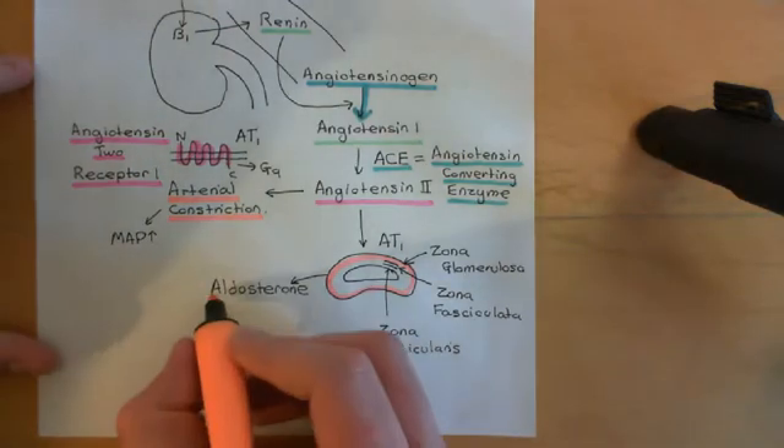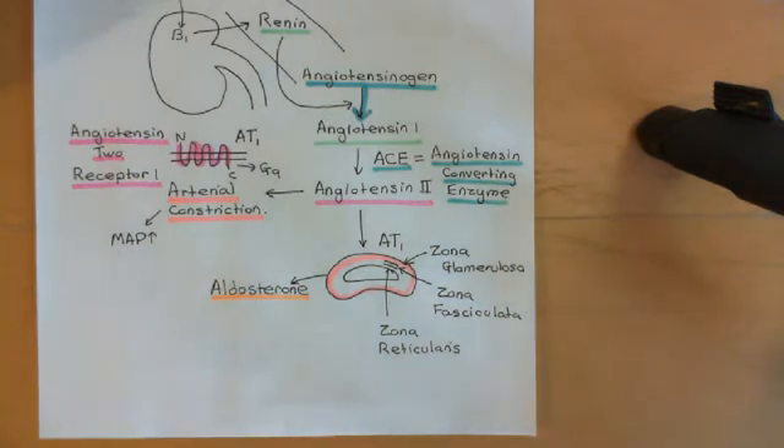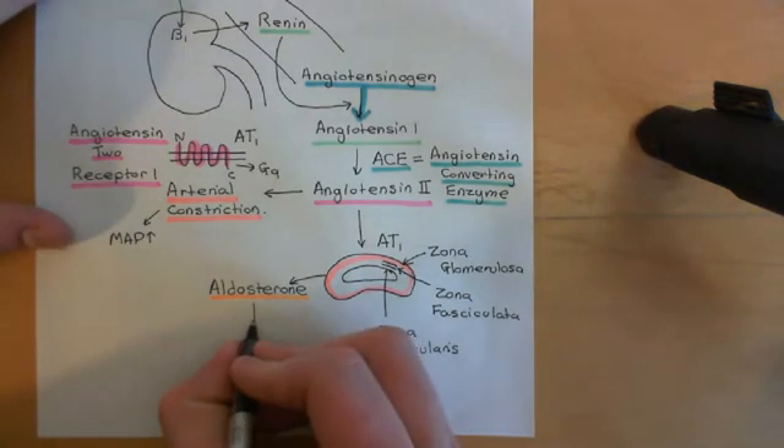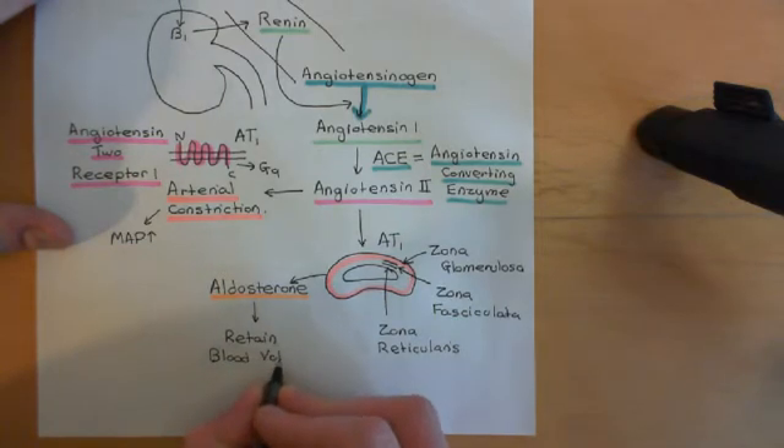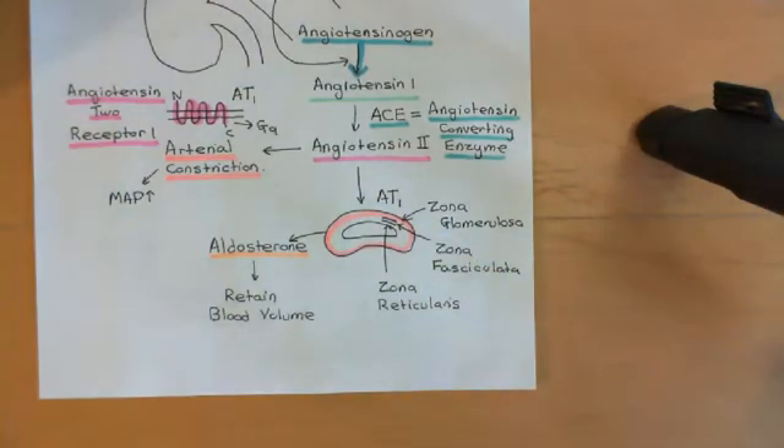Angiotensin-2 activates the cells of the outermost adrenal cortical layer, and once activated, those cells release a steroid hormone called aldosterone into the blood. Aldosterone then acts on the kidney to reduce urine production — it retains sodium chloride, stopping it from being excreted in the urine. By retaining sodium chloride, it increases the amount of water reabsorbed in the kidney, reducing the amount urinated. So it retains salt and therefore water, increasing blood volume. The body fluid volumes are normally in equilibrium — drinking the same amount as you excrete — but with reduced urinary excretion, volume accumulates and blood volume increases.